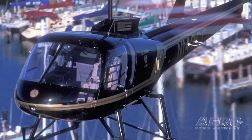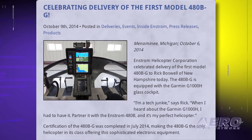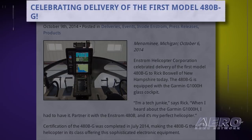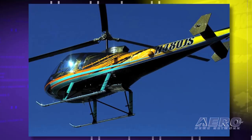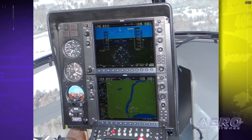Boswell said, "I'm a tech junkie, and when I heard about the Garmin G1000H, I had to have it." The Enstrom 480BG is the third helicopter model certified for the G1000H and has a stacked configuration. Enstrom says the configuration just made sense in their aircraft because it mimics the current 480B configuration, allowing seamless transitions. It also makes the screens equally accessible from both seats, which is important in training.